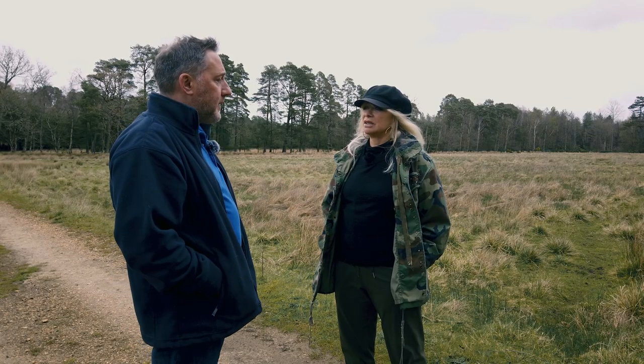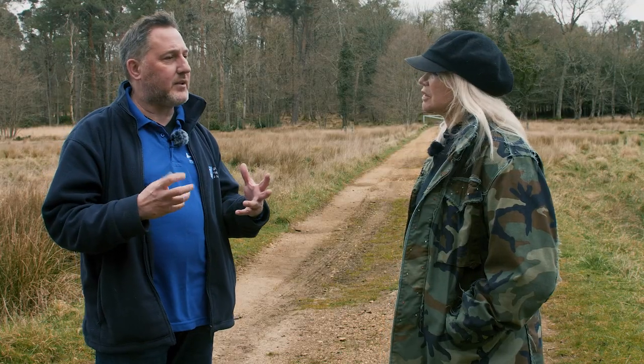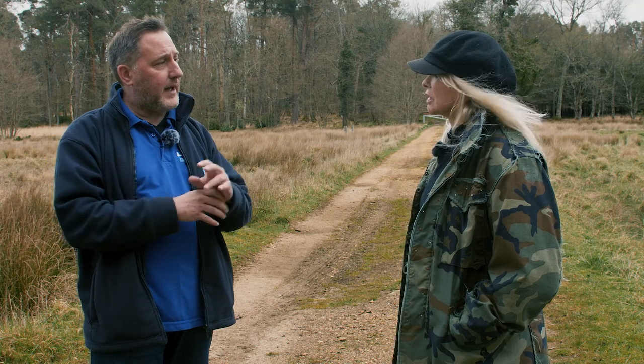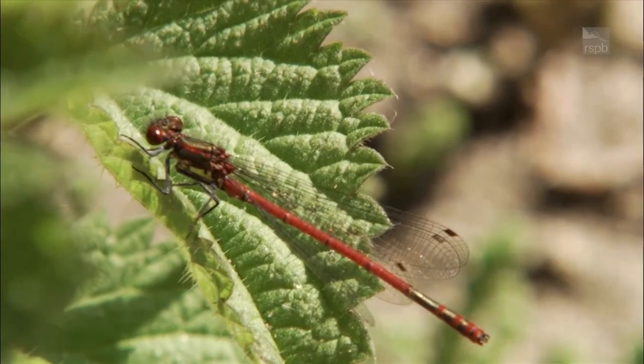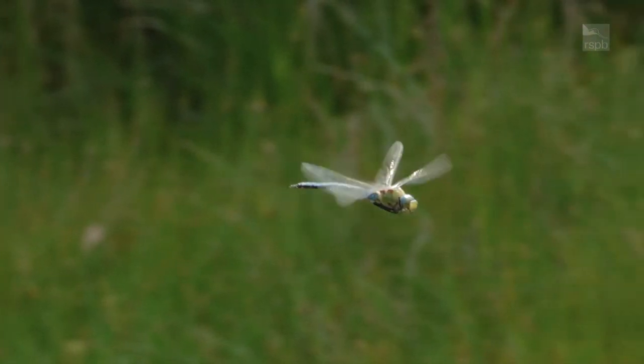We would like to see things that would naturally sit within wetter landscapes, so bog asphodel and those sorts of species that like that in terms of vegetation, and then obviously we'd hope that damselflies and dragonflies would start coming back to this landscape as well, because they're not here at the moment.